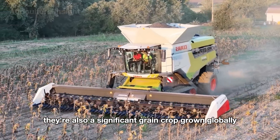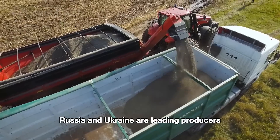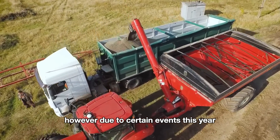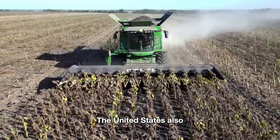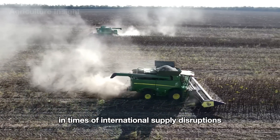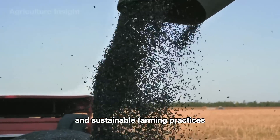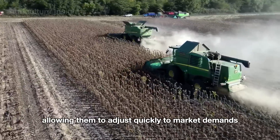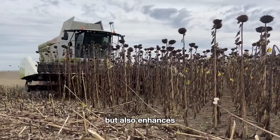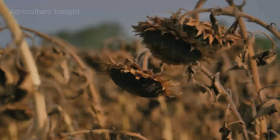Sunflowers aren't just beautiful — they're a significant global grain crop with an annual production of approximately 50 million tons. Russia and Ukraine are leading producers, contributing about 70 percent of the total, though output is expected to drop significantly this year due to certain events. The United States plays a crucial role in times of international supply disruptions, as American farmers with advanced agricultural technology and sustainable farming practices can adjust quickly to market demands and help stabilize global sunflower seed supply.